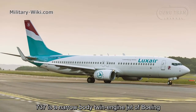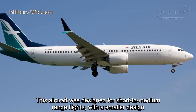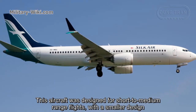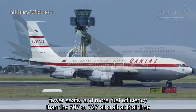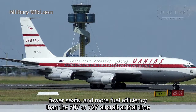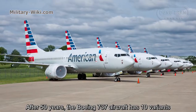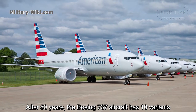The 737 is a narrow-body twin-engine jet by Boeing. This aircraft was designed for short to medium range flights with a smaller design, fewer assets, and more fuel efficiency than the 707 or 727 aircraft at that time. After 50 years, the Boeing 737 aircraft has 10 variants.